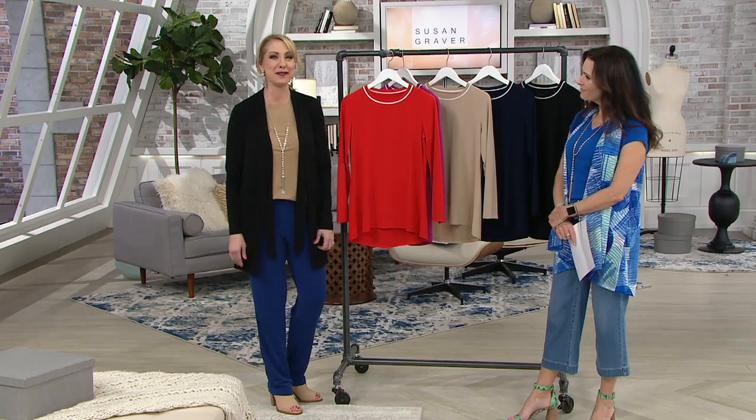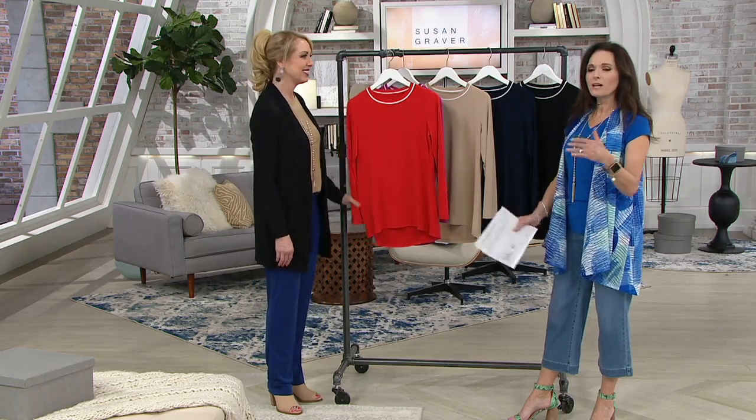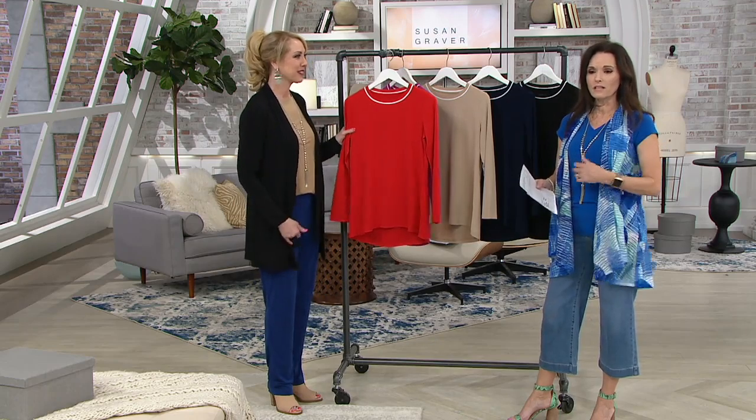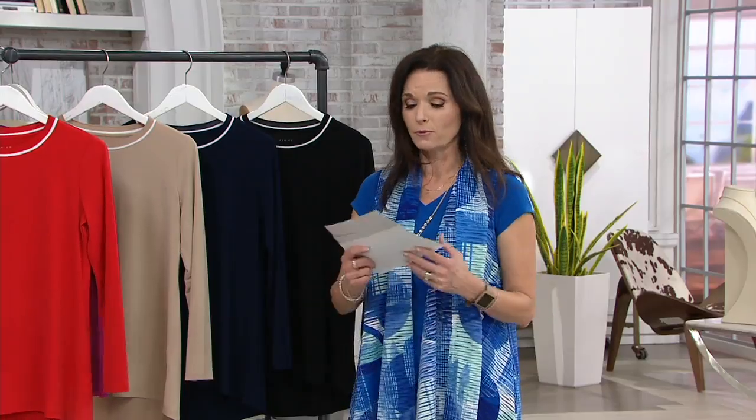Easy care is a big thing for me — it's one of the reasons I became a Graver girl. We're going to have a couple of pants in the show, and that's really how she started her world: through making beautiful trousers for retail. So it's exciting that we have some of her pants actually in the show today.